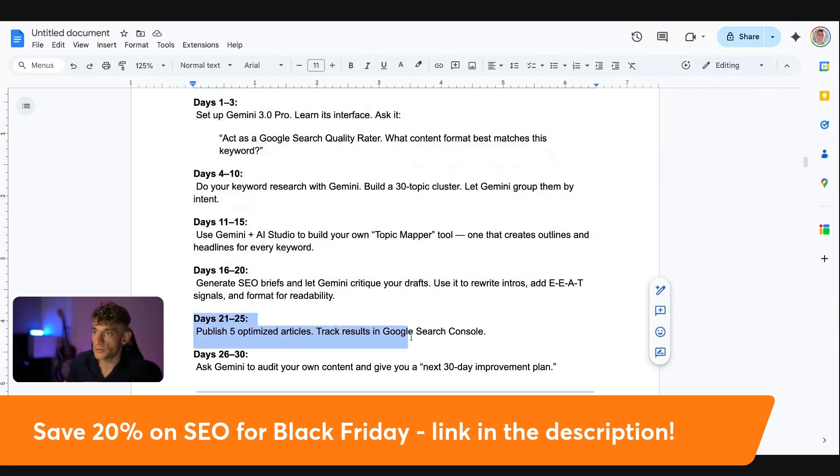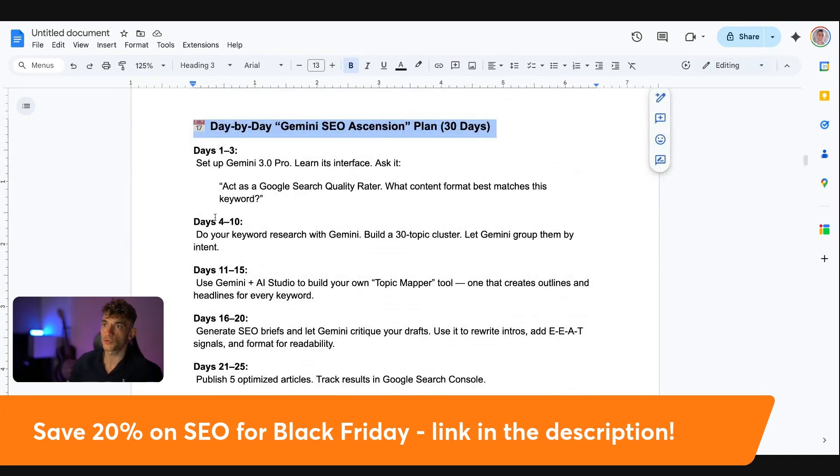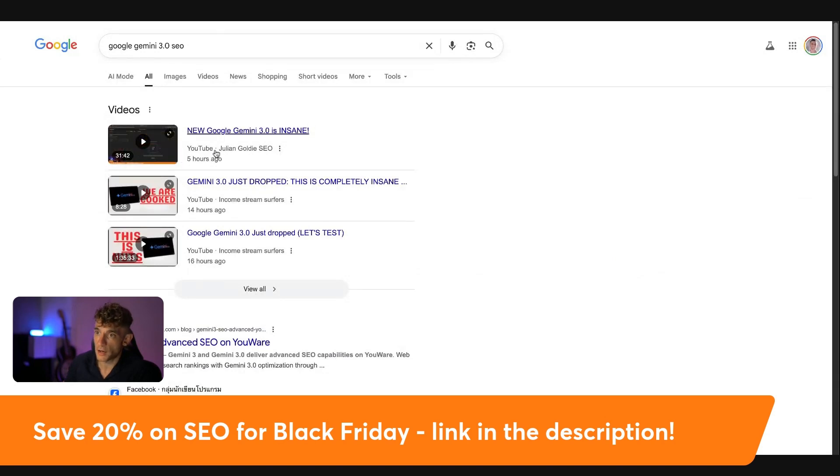You've also got the option to publish a lot of articles, track the results inside Google Search Console, and ask Gemini to audit your content and give you a 30-day improvement plan — the Gemini SEO Ascension plan — so you can start getting more traffic and ranking higher on search engines. I've shown you today how we ranked our website number one with AI SEO using the same processes, and how we ranked videos number one in just five hours using exactly the same process. It is incredible — a lot of people are missing out on this opportunity.